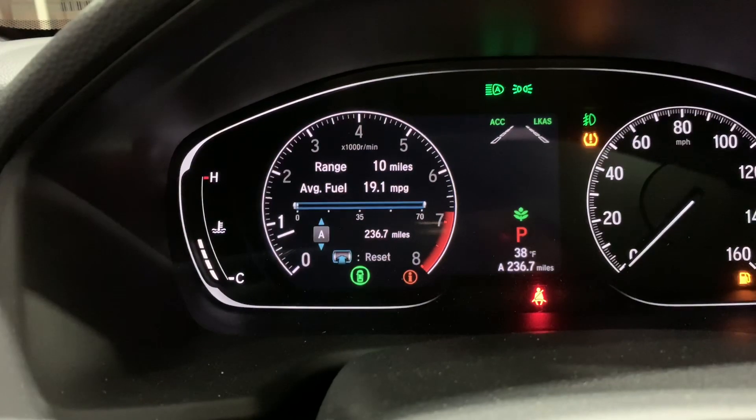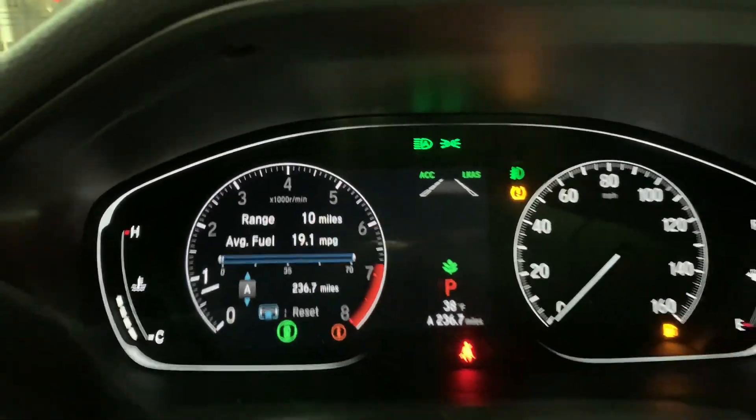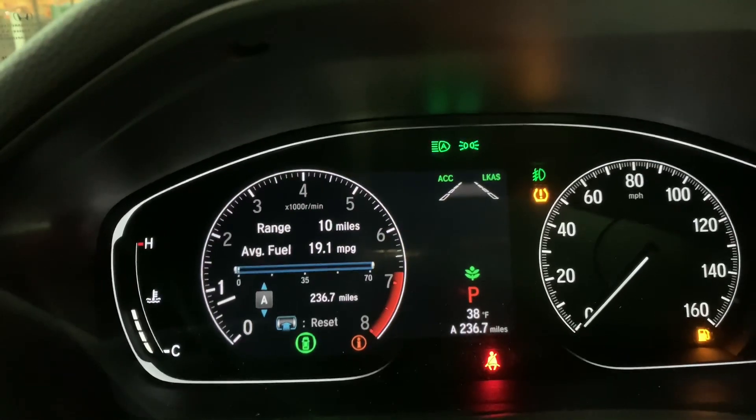So I did drive about 30 miles highway and the rest was city, so my average is 19 MPG and I have 10 miles left. I'm actually going to get gas now.